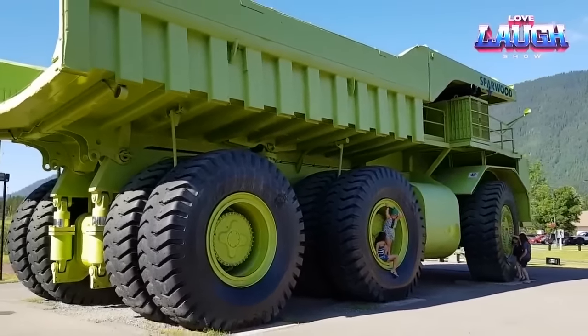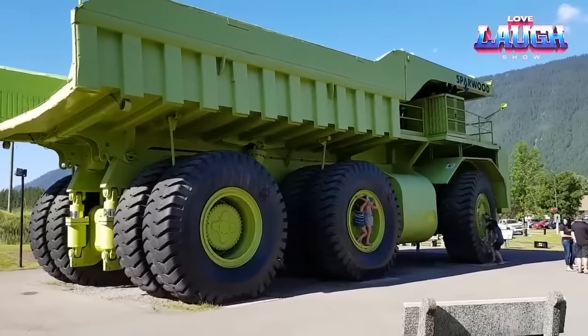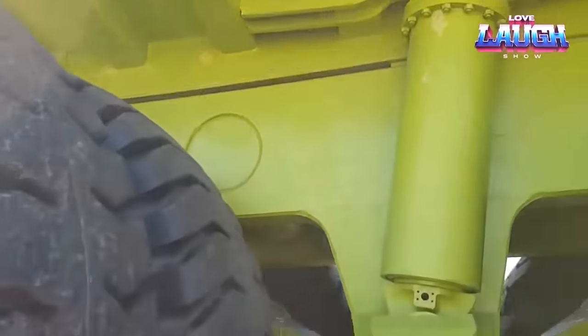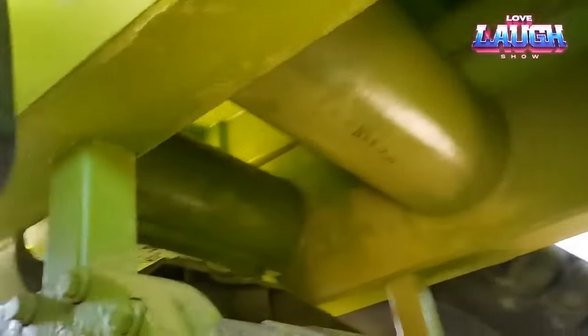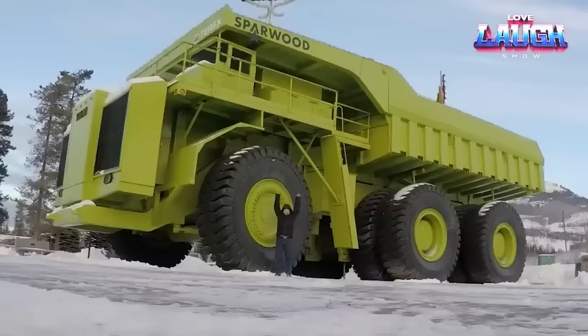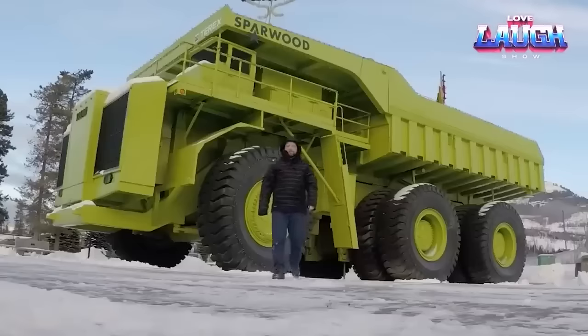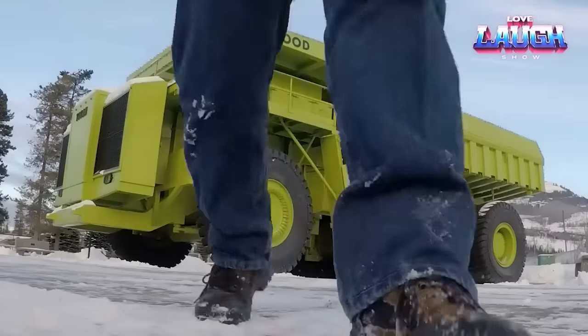It even made a cameo alongside golfing legend Jack Nicklaus in a 1977 Terex commercial. Though never used in production, it was destined for mining, handling mammoth overburden and ore loads. Imagine its prowess in construction and demolition, moving colossal objects with ease. Today it stands as a timeless symbol of engineering ingenuity — a piece of history that continues to captivate and inspire.